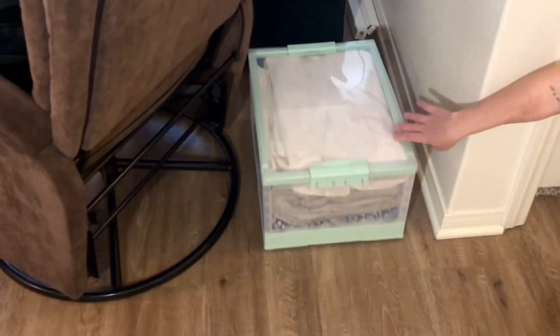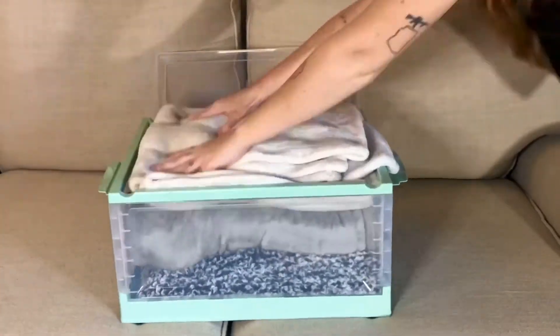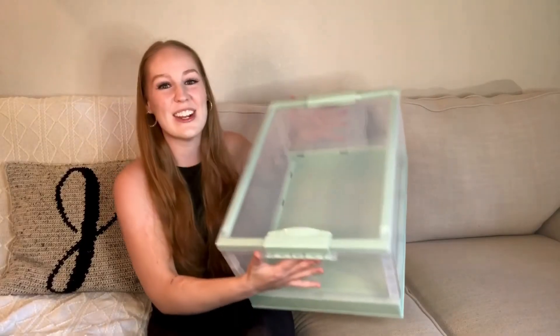I love that the storage is secure as well. It has these hooks right here so I don't have to worry about the lid coming off whatsoever. This is an absolutely fantastic storage box for home and office organization, from X-Energy Life.